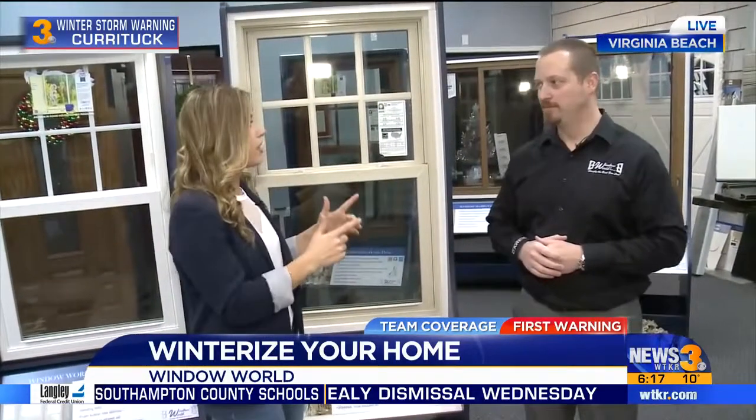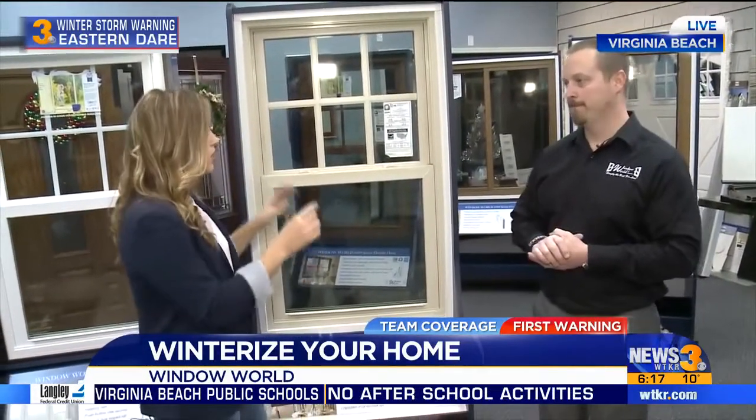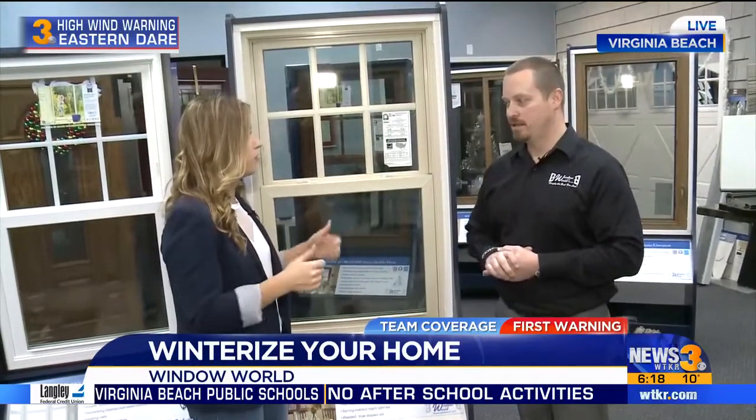Good morning. The last thing you want is the cold creeping into your warm house when you're working really hard to keep it warm in there. We're with Josh Reed at Window World, talking about a few things you can look for to make sure you're doing what you need to keep it warm.